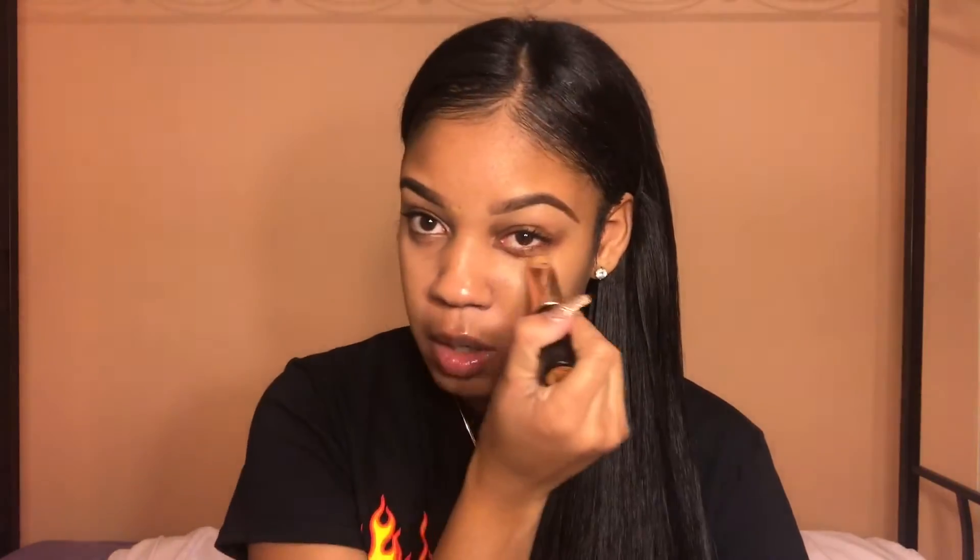Now I'm going to take my Anastasia Stick Foundation in the shade Amber — this is my complete skin match. You're going to take this and just apply it to your face. Then take a stippling brush — this is by Real Techniques — and blend that in. Then you can take the beauty blender to finish blending.